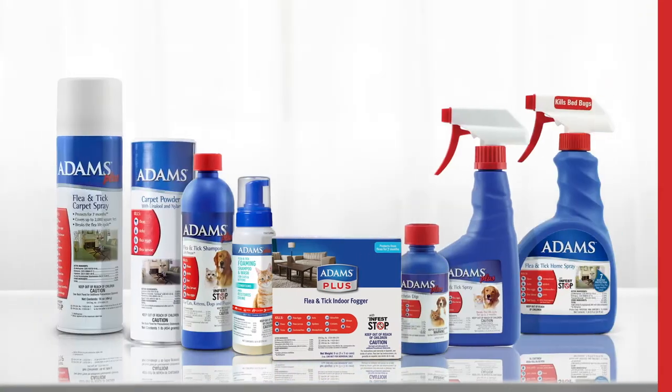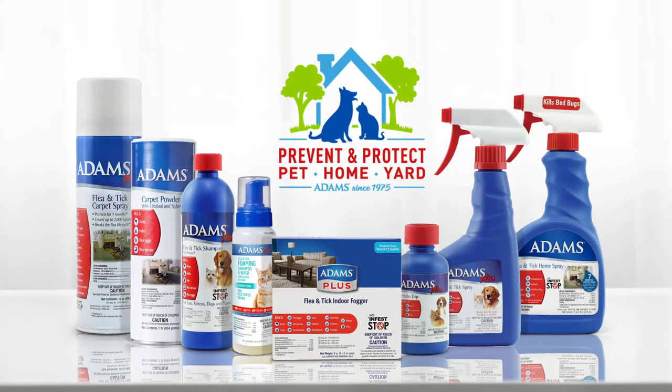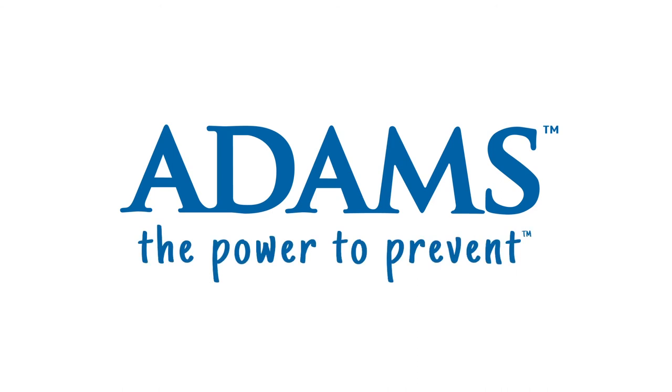Adam's products have protected pets, homes and yards since 1975. Adam's — the power to prevent.